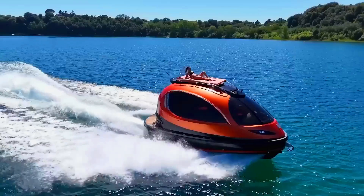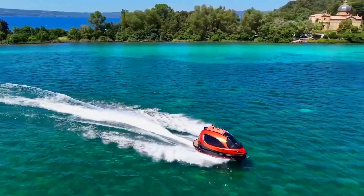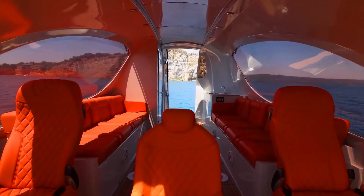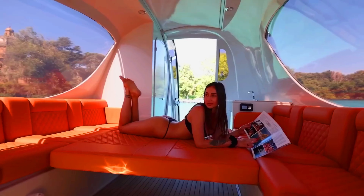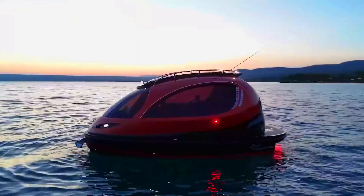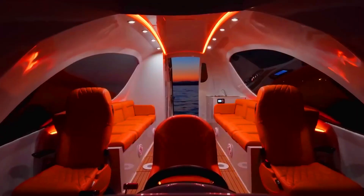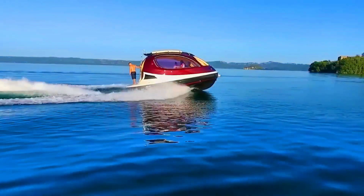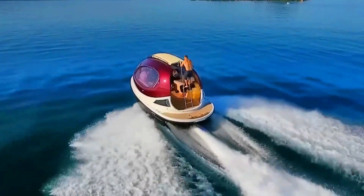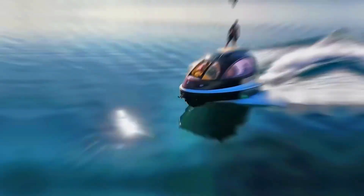Need a tourist shuttle? It can seat up to 13 people. Want a VIP business jet? Check out the luxurious Hypersport layout with night vision, a bed, and a dining area. Just be prepared to spend a lot, as even the basic version of the Jet Capsule costs around $250,000.